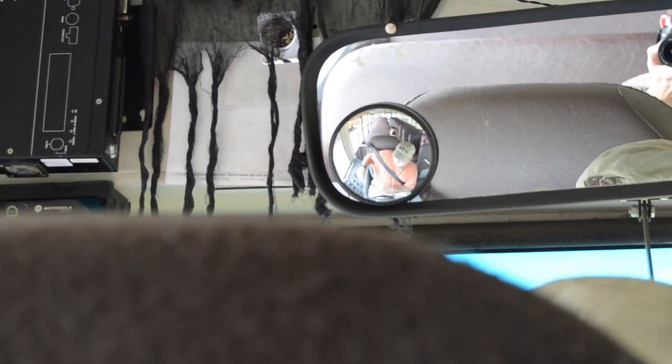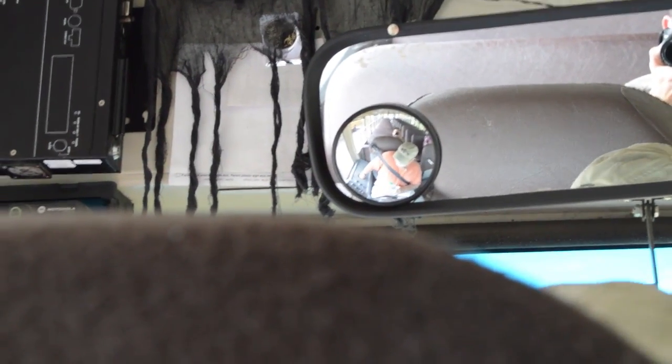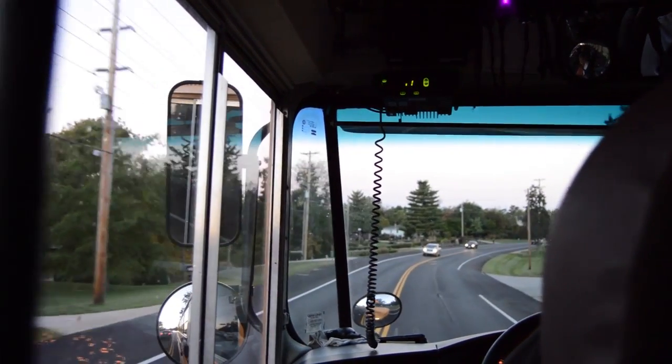My name is Scott Reed, Bus 27, drive out of the Antonia lot. I've been a bus driver almost five years.